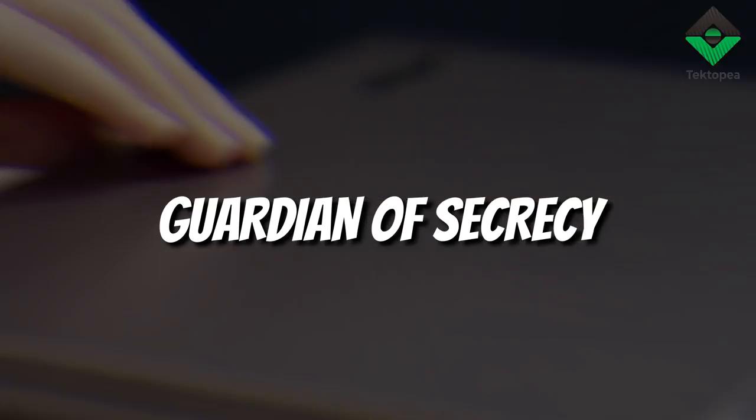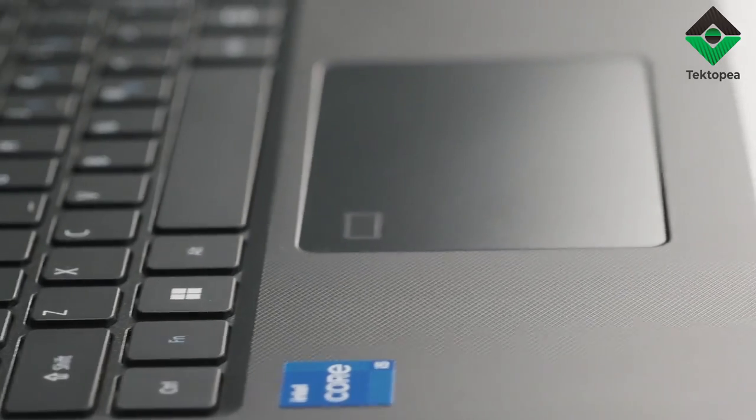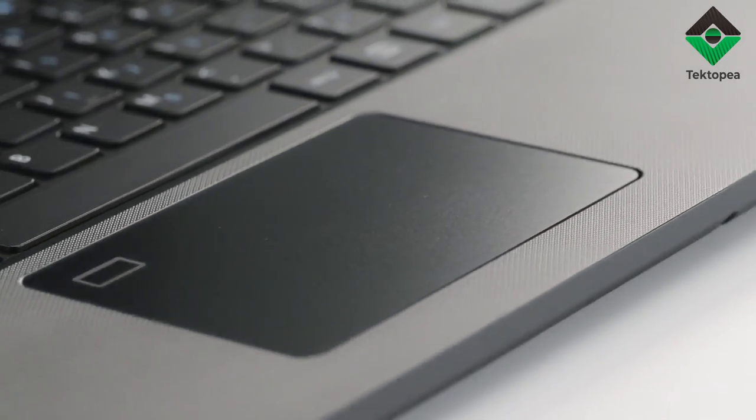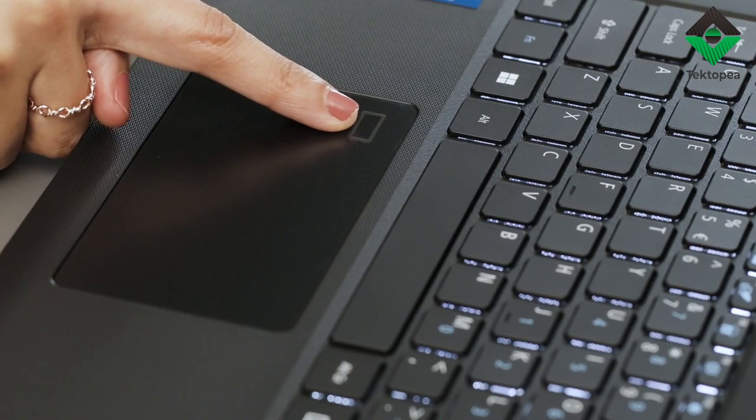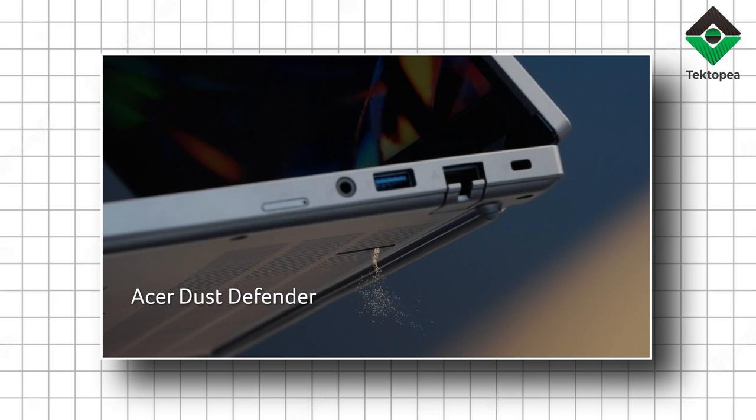The fingerprint reader, a mystic rune, ensures that only those with the mark may delve into your treasure trove. The Travelmate P2 guards your scrolls, your secrets, and your arcane knowledge from prying eyes with unwavering vigilance.